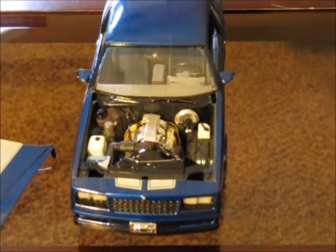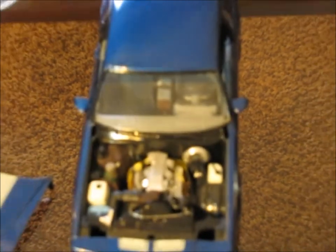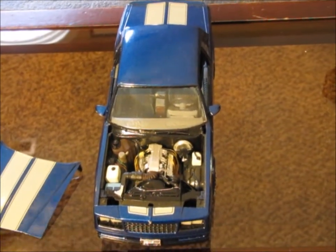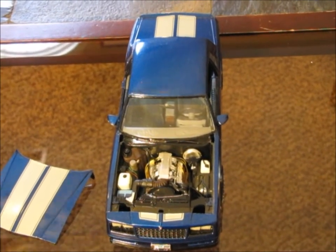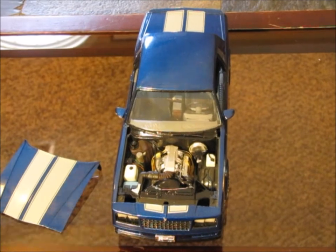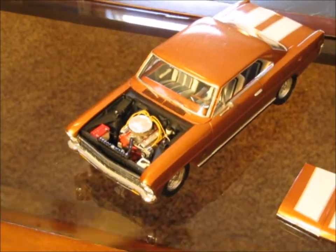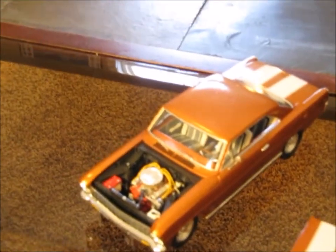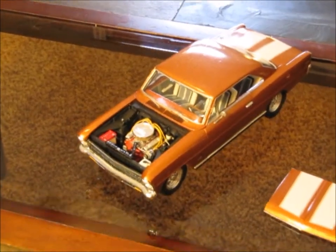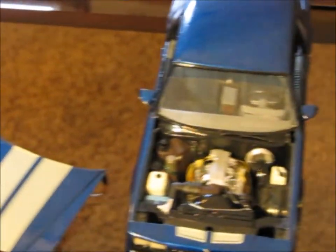One thing you can see in the engine bay is the ignition wires. This was back when I was getting started and doing my own experimentations. When I was first experimenting with doing my own modifications — as you can see, there's probably four years of experience between the Monte Carlo and the Chevy II over here. You can see that the ignition wires on the Chevy II are definitely much nicer than the ignition wires on this one, but again, I am probably one of my worst critics.